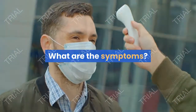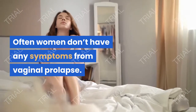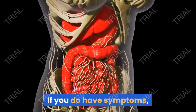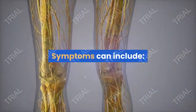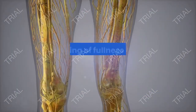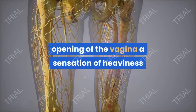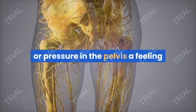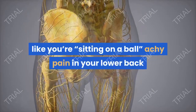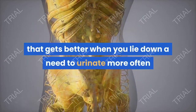What are the symptoms? Often women don't have any symptoms from vaginal prolapse. If you do have symptoms, they will depend on the organ that is prolapsed. Symptoms can include: a feeling of fullness in the vagina, a lump at the opening of the vagina, a sensation of heaviness or pressure in the pelvis, or a feeling like you're sitting on a ball.